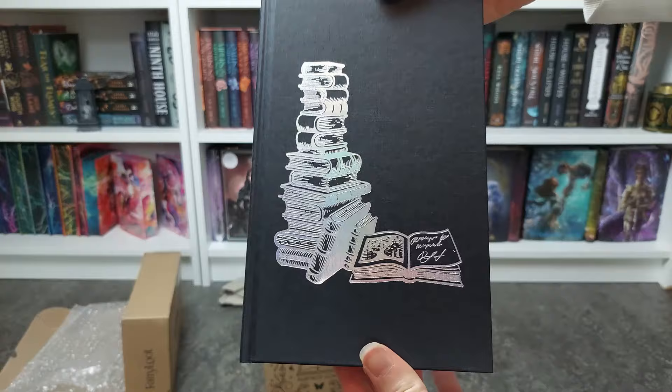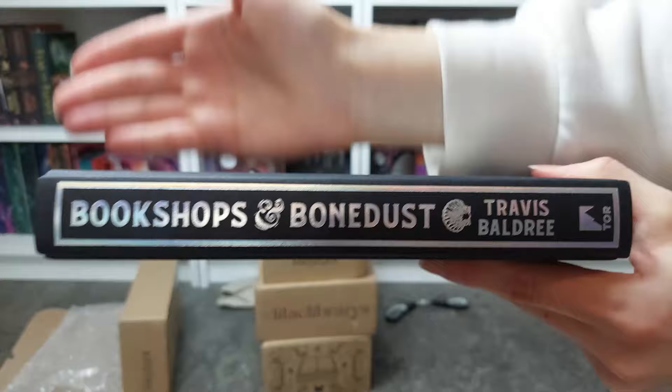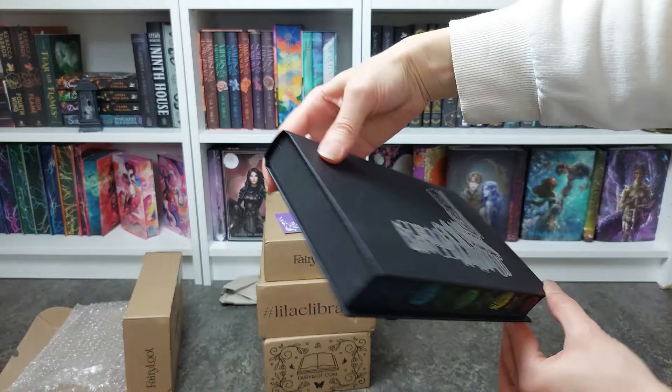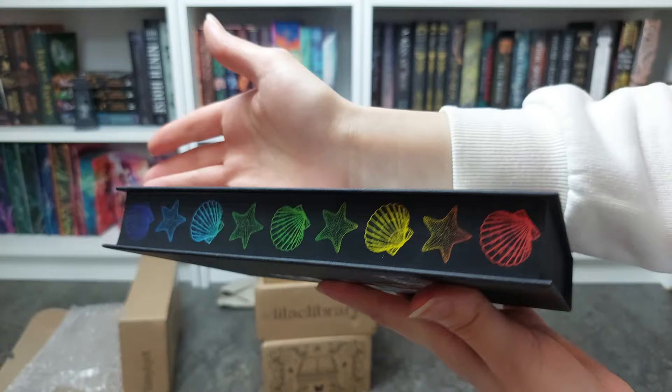The foiling on the hardback is holographic too — gorgeous, gorgeous stack of books here. And on the back, I love this rainbow stenciled edge with the shelves and the sea star — starfish, sea star, what am I saying!